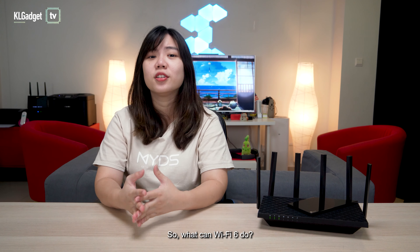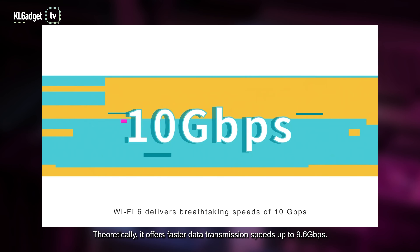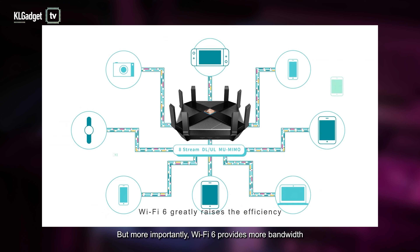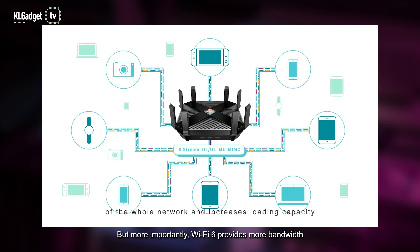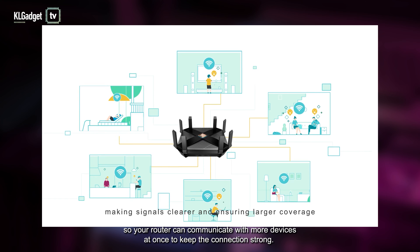What can Wi-Fi 6 do? Theoretically, it offers faster data transmission speeds up to 9.6 Gbps. But more importantly, Wi-Fi 6 provides more bandwidth, so your router can communicate with more devices at once to keep the connection strong.